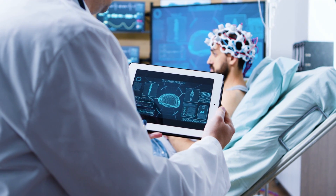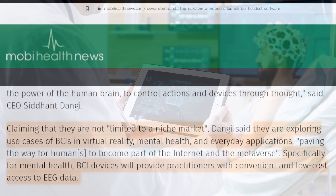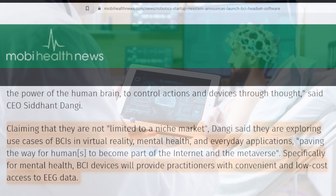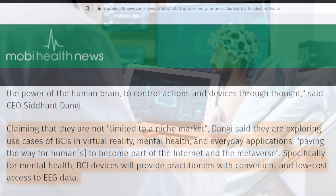Claiming that they are not limited to a niche market, Nextem is exploring the use cases of BCIs in virtual reality, mental health, and everyday applications. Specifically for mental health, BCI devices will provide practitioners with convenient and low-cost access to EEG data.